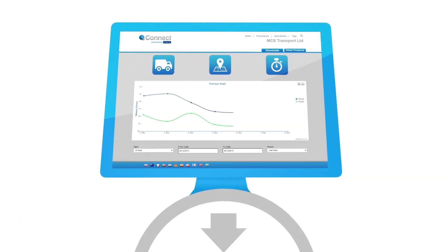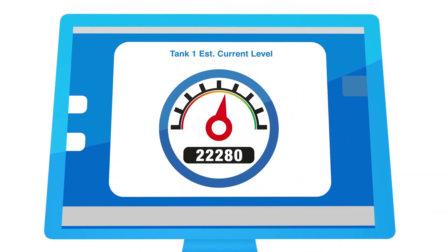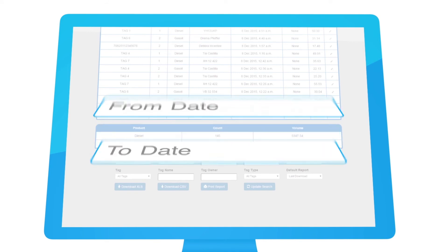Our centralized reporting facility replaces traditional PC-based software at several locations. Link a tank gauge to the Sapphire Light and stock movements will be automatically transferred. You can run transaction reports for any combination of tags, sites, vehicles, or drivers using your own date ranges.